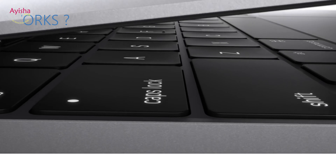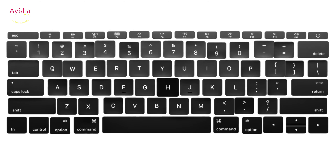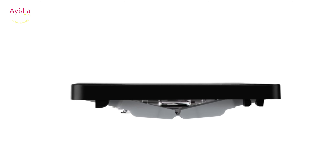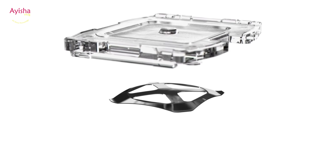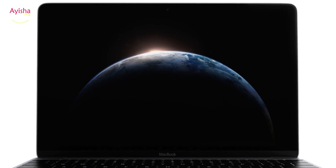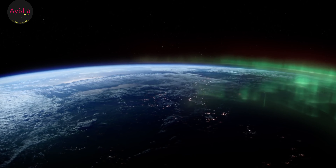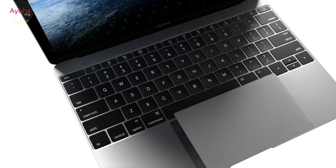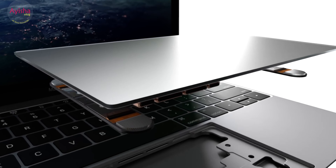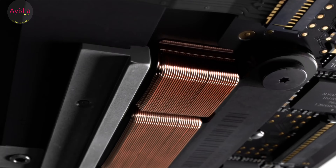How does a computer work? Computers are electronic machines that take in information, record it, work on it in various ways, and then show the results of what they have done. These four stages are called input, storage, processing, and output, and they are carried out by separate pieces of equipment.